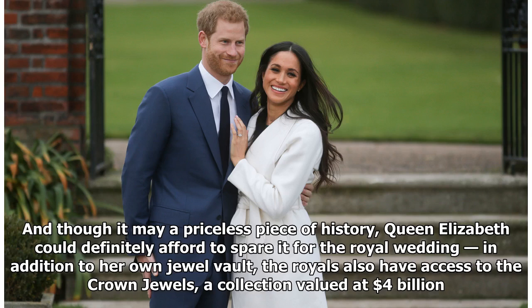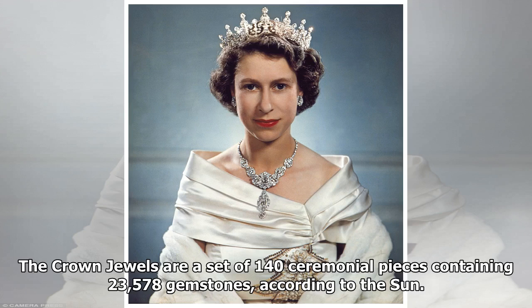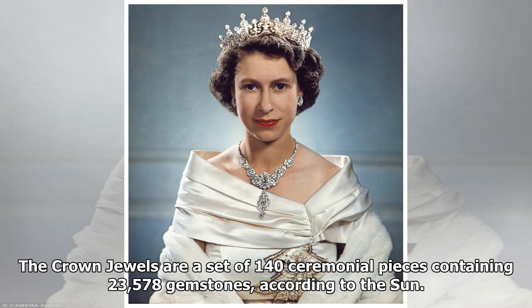In addition to her own jewel vault, the royals also have access to the crown jewels, a collection valued at $4 billion. The crown jewels are a set of 140 ceremonial pieces containing 23,578 gemstones, according to The Sun. It's where the regalia featured at various coronations comes from, but the Queen's collection contains more than just crowns.